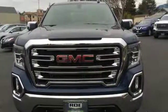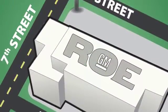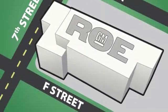Hurry in today and see it for yourself. Come join our family today. We're conveniently located at 201 Northeast 7th Street in Grants Pass, Oregon. Just a half hour from Medford.